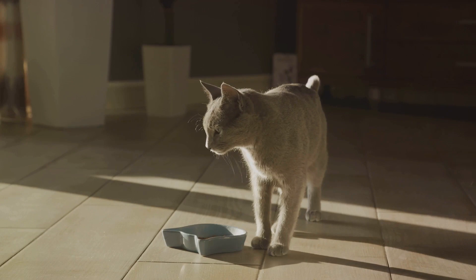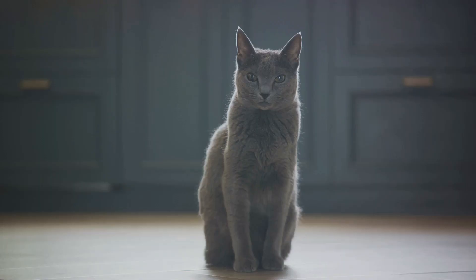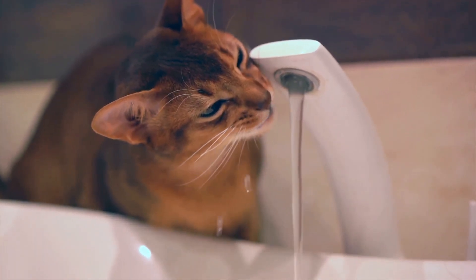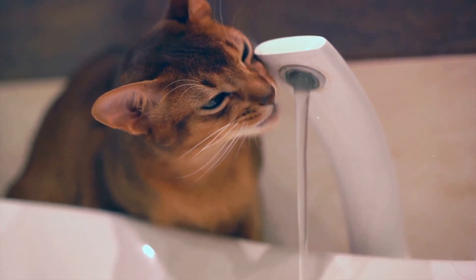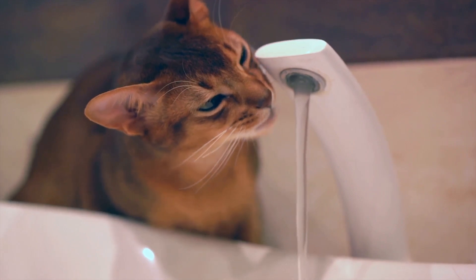If your cat suddenly seems more active than usual, it could be another sign. Hyperactivity, restlessness and nervousness are common in hyperthyroid cats. They may seem jittery or more playful, and while it may seem like they've just had an extra shot of espresso, it's actually a symptom of an overactive thyroid. Gastrointestinal disturbances can also occur, manifesting as vomiting or diarrhoea. If your cat is visiting the litter box more frequently or seems uncomfortable after eating, it could be a sign of hyperthyroidism.